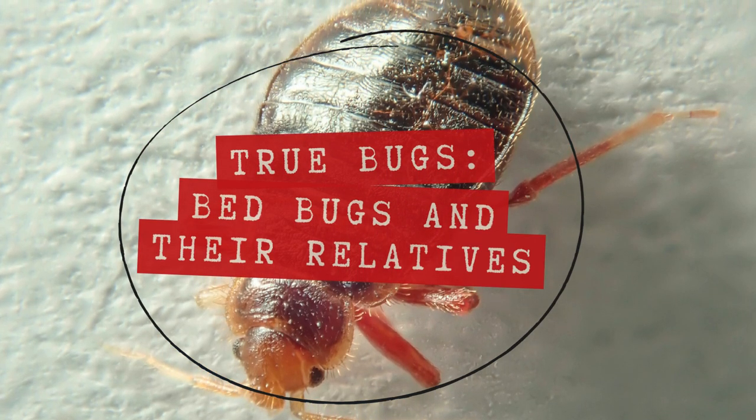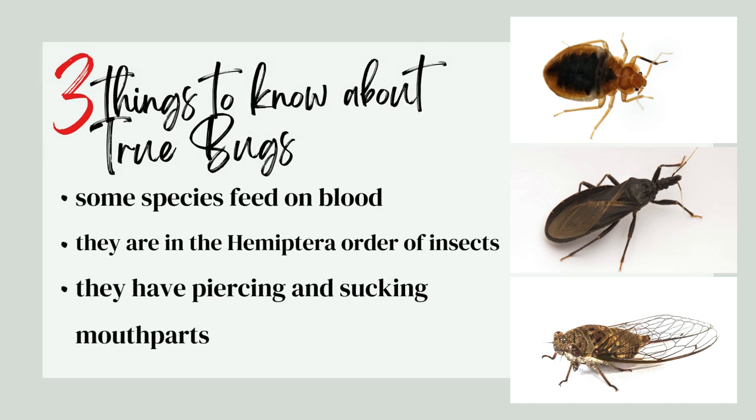Here are three things to know about true bugs. Some species feed on blood. They are in the Hemiptera order of insects and they have piercing sucking mouthparts.